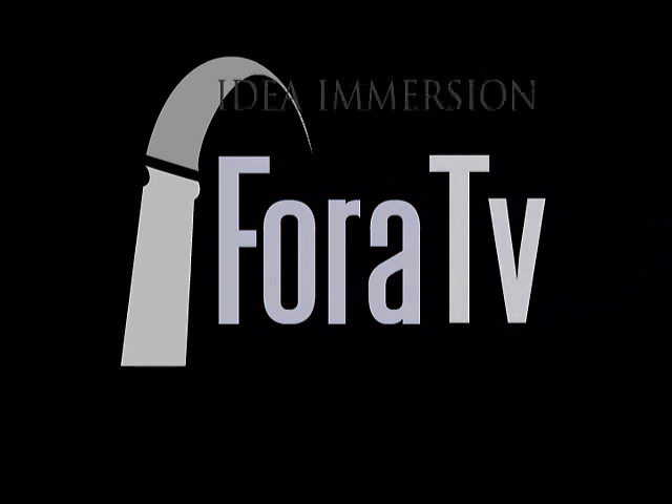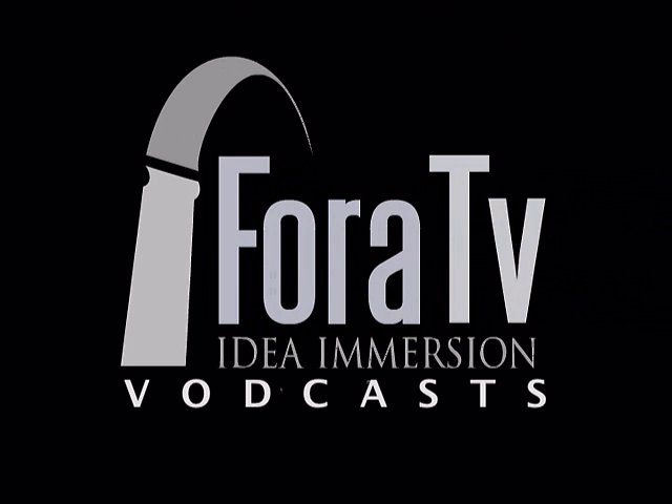Fora TV, Idea Immersion. Visit us at www.fora.tv